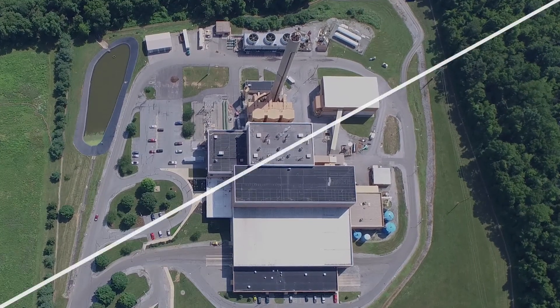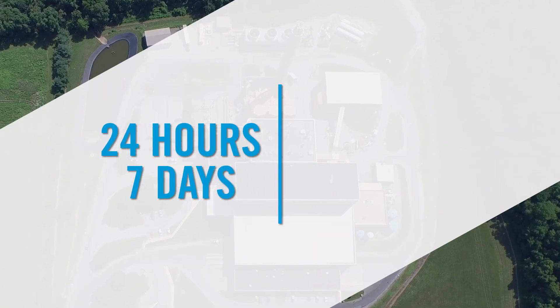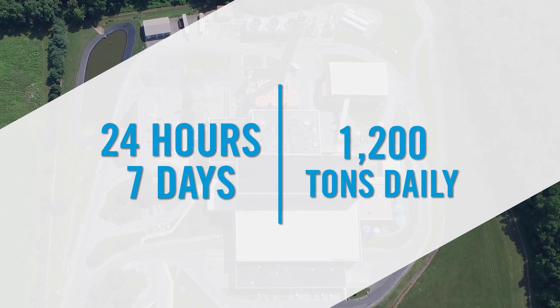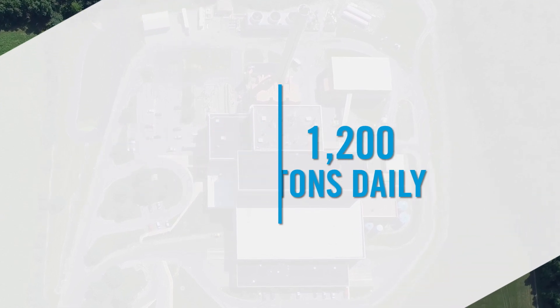Opened in 1991, this power plant operates 24 hours per day, seven days per week, and processes up to 1,200 tons of waste each day.